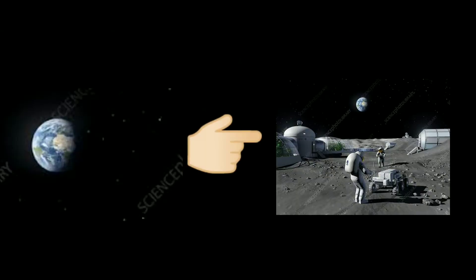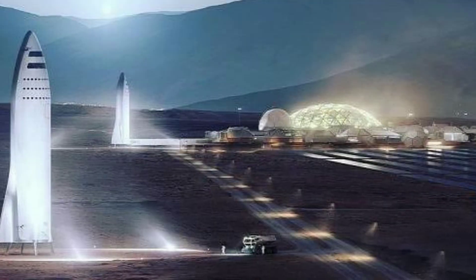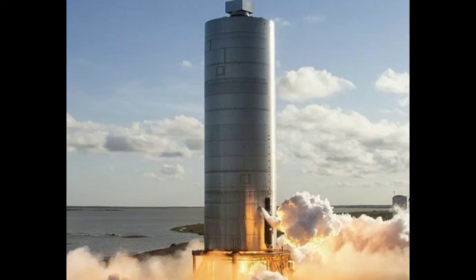Crew configuration: SpaceX was founded with the goal of making life multi-planetary, and the Starship program is realizing this goal with the crew configuration of Starship. Drawing on experience from the development of Dragon for the commercial crew program, the Starship crew configuration can transport up to 100 people from Earth into LEO and onto the Moon and Mars. The crew configuration includes private cabins, large common areas, centralized storage, solar storm shelters, and a viewing gallery.